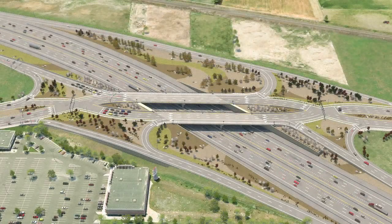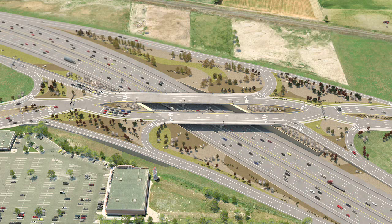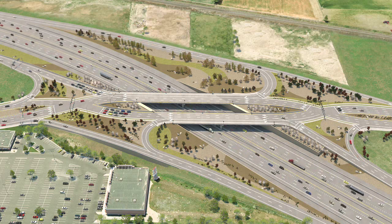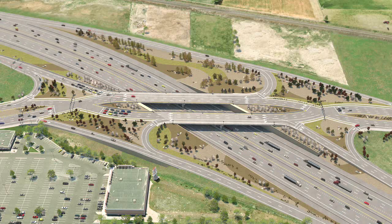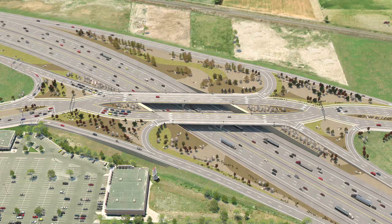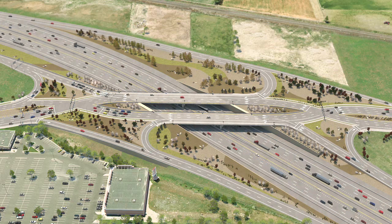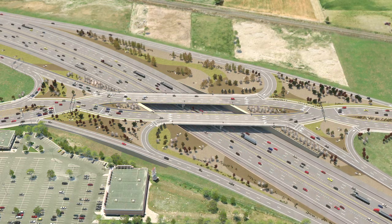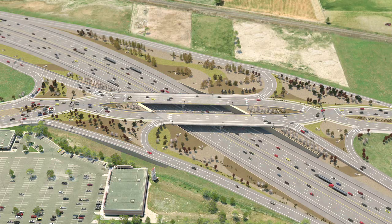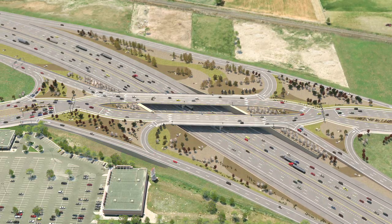Something new and unprecedented is taking shape at the I-15 interchange at American Fork Main Street in Utah County. As part of their ongoing search for innovative ways to safely improve traffic flow, the Utah Department of Transportation is getting ready to introduce motorists to Utah's first Diverging Diamond Interchange, or DDI.